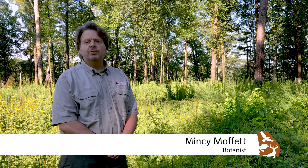Hi, I'm Mincey Moffitt. I'm a botanist with the Georgia Department of Natural Resources and the Georgia Natural Heritage Program.